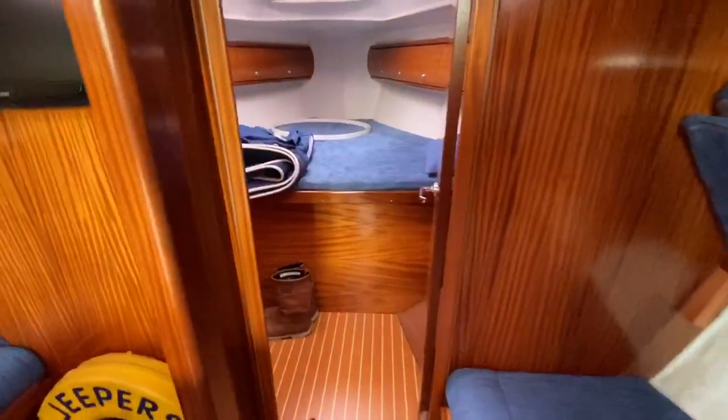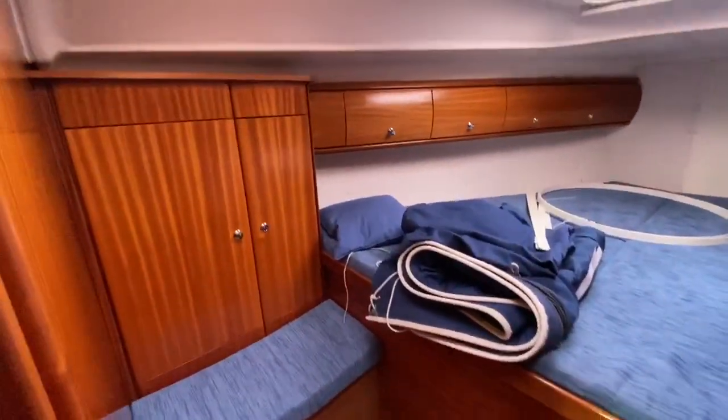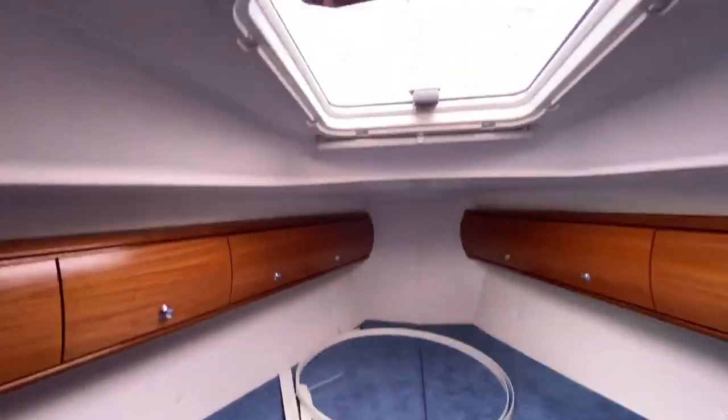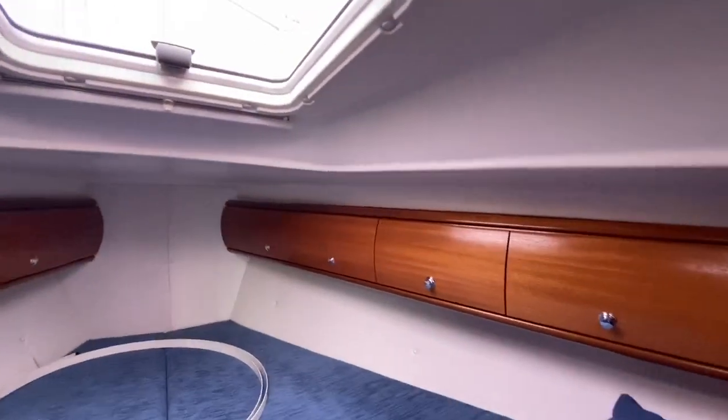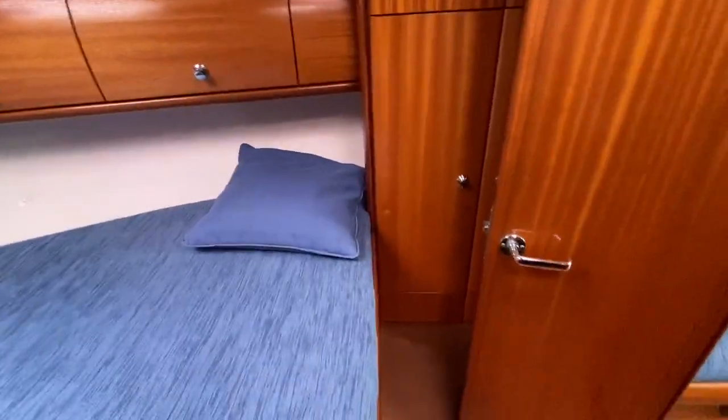Just walking you through to the forward cabin — again nice and big, with little bits of seating there. Storage, good headlinings and upholstery. Doesn't seem to be a blemish on the wood, which is nice. Storage again behind there.